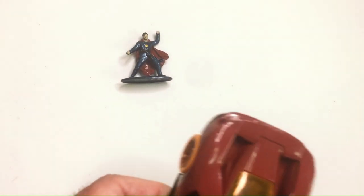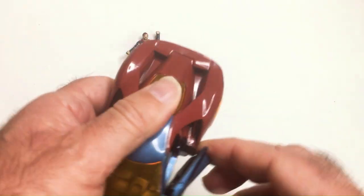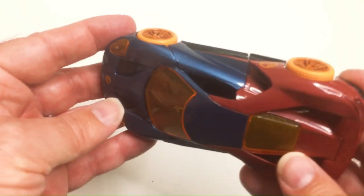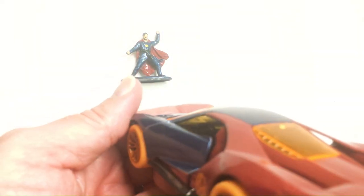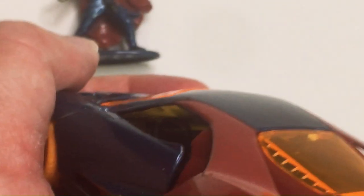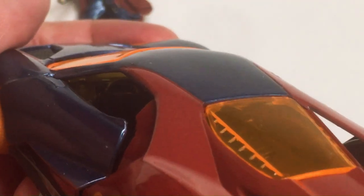Doors open — they do, but they're pretty stiff. I'm not going to force it if I want to break the door off. You can kind of see some detail inside — there's a steering wheel there. That's always cool.